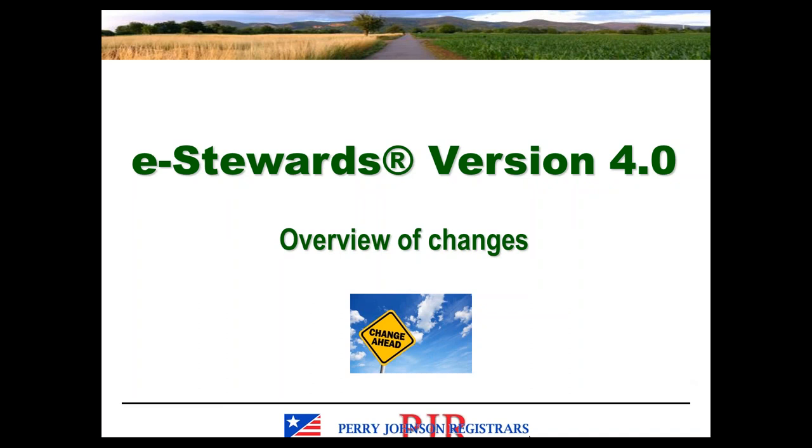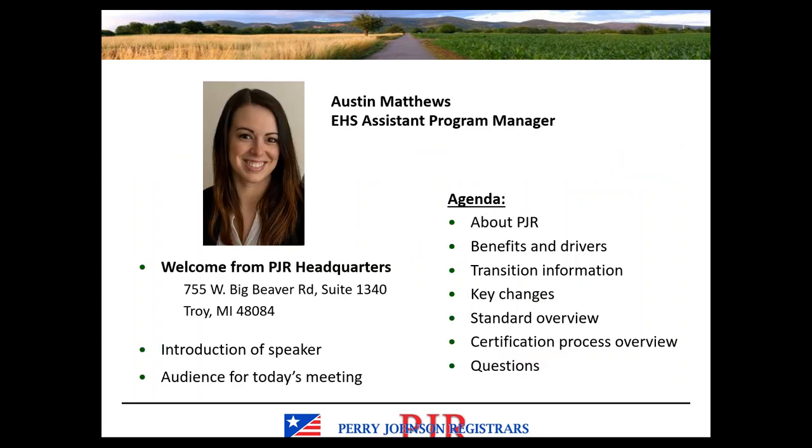Good morning or good afternoon, depending on where you're located. Welcome to today's webinar on the subject of eStewards version 4.0. Today, we will be covering an overview of the changes found in version 4.0 compared to the previous version of eStewards, which was version 3.1. My name is Austin Matthews. I am the EHS Assistant Program Manager with PJR. Welcome and thank you for joining us today.